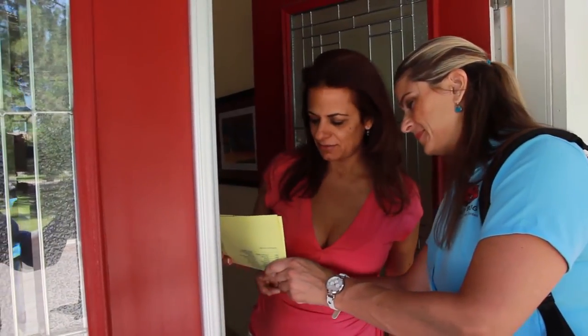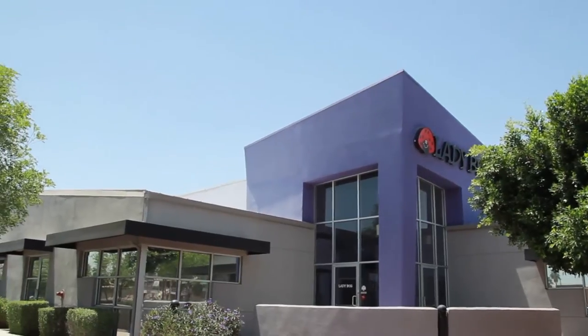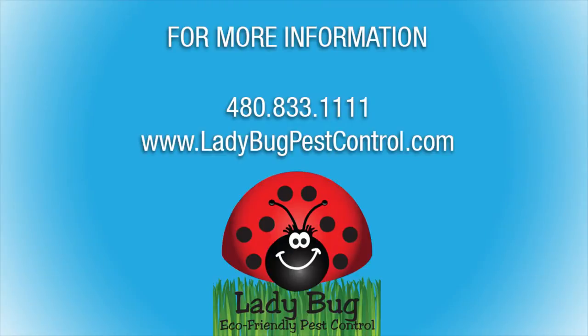And a big thank you for your business. I'd like to thank you for taking a closer look at Ladybug, the leader in eco-friendly pest control. Please feel free to contact us for more information.